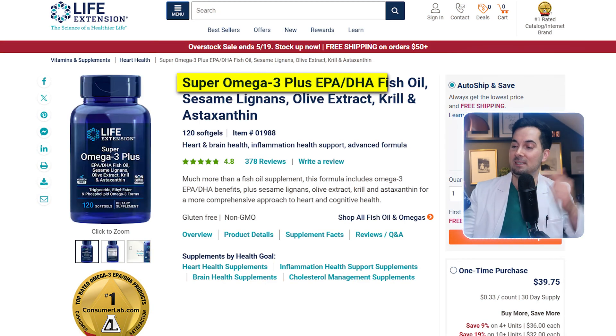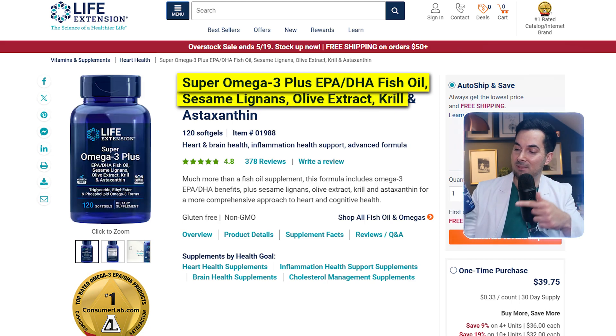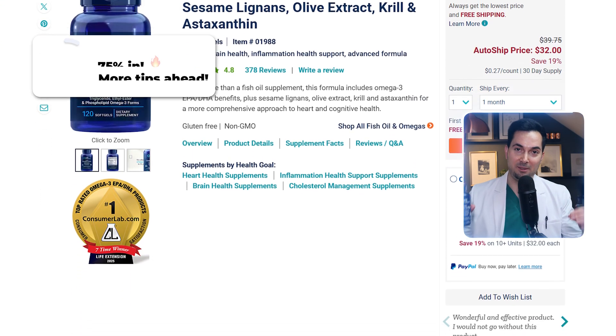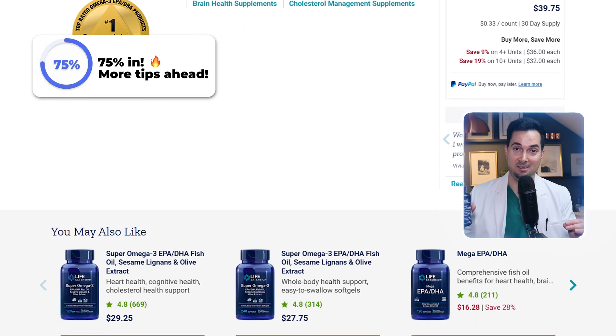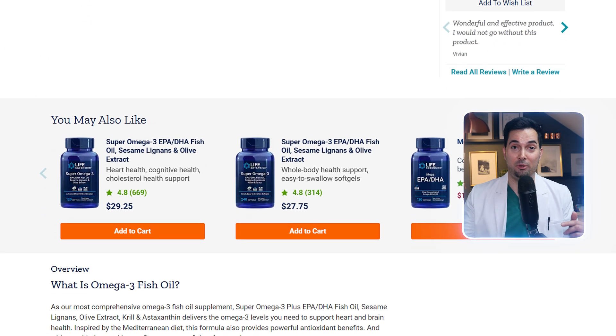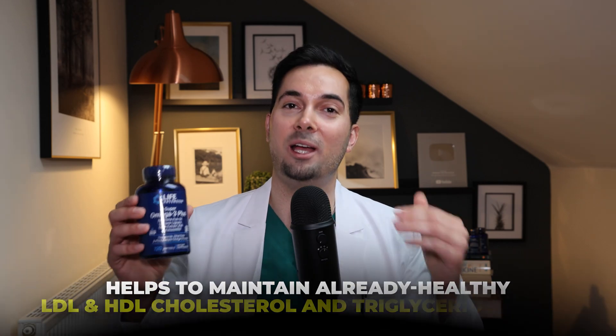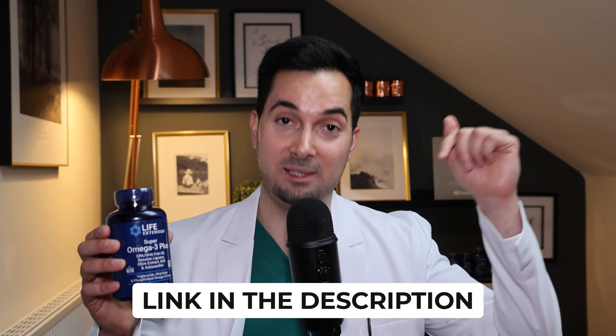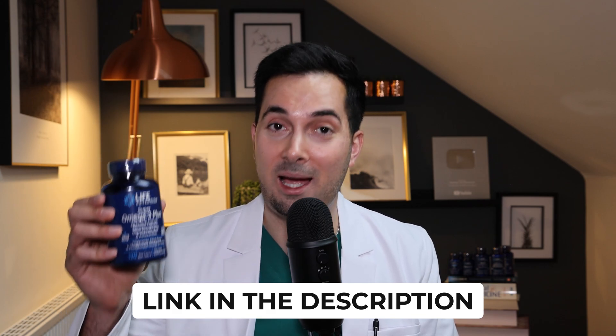Let's talk about omega-3 fatty acids — these are essential for heart, brain, and overall health. Life Extension Super Omega-3 Plus, which has EPA and DHA fish oil, also contains sesame lignans and olive extract. It's made with IFOS certified fish oil and delivers EPA and DHA fatty acids to support cardiovascular and cognitive health. This formula is inspired by the heart-healthy Mediterranean diet and contains polyphenols and sesame lignans. It also helps maintain already healthy HDL, LDL cholesterol, and triglyceride levels. To learn more, head over to lifeextension.com — link in the description below. Life Extension, thank you for being our trusted sponsor.